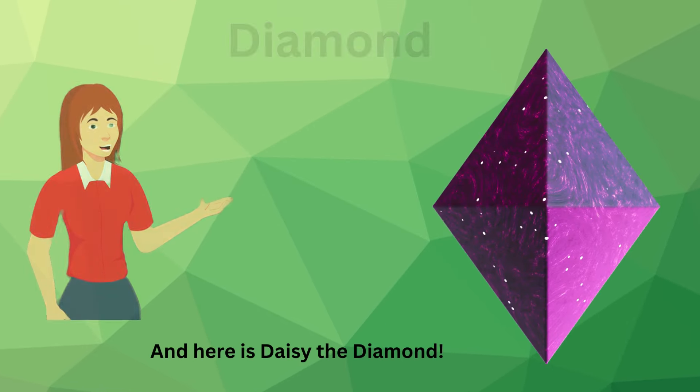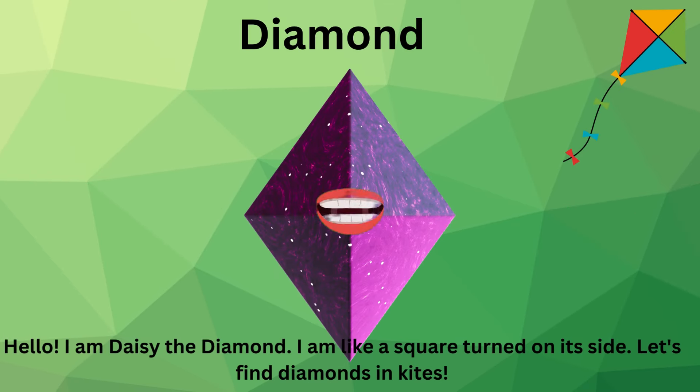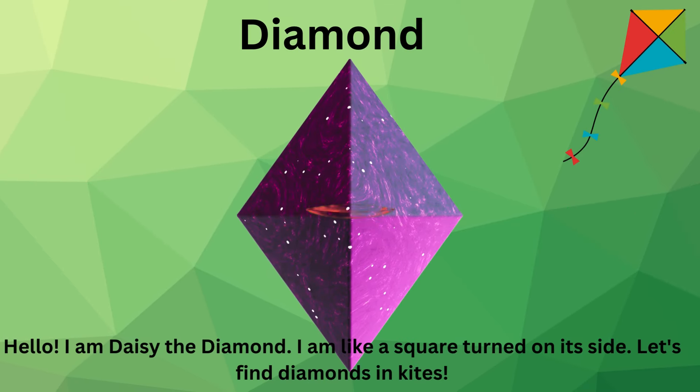And here is Daisy the Diamond. Hello. I am Daisy the Diamond. I am like a square turned on its side. Let's find diamonds in kites.